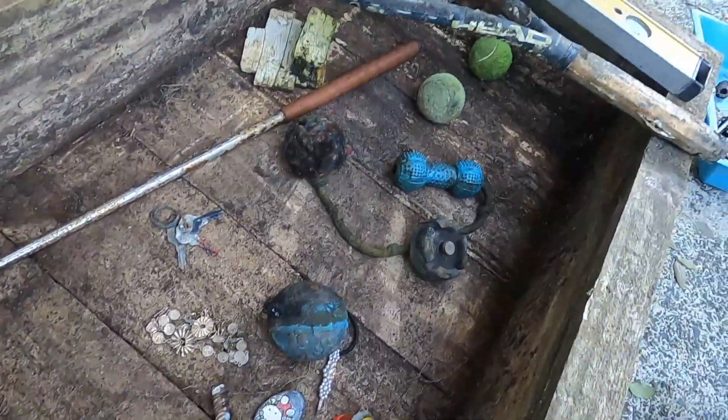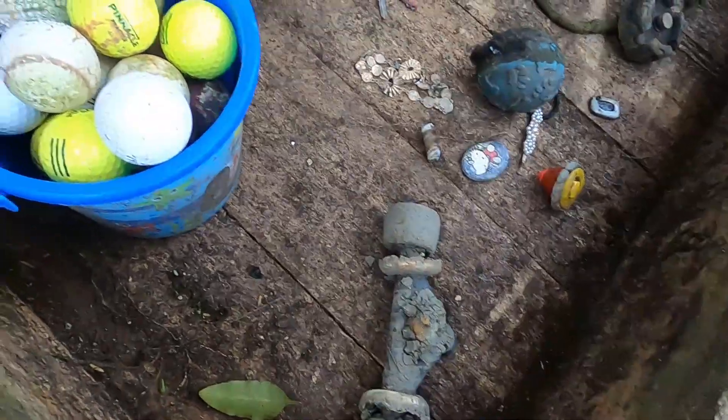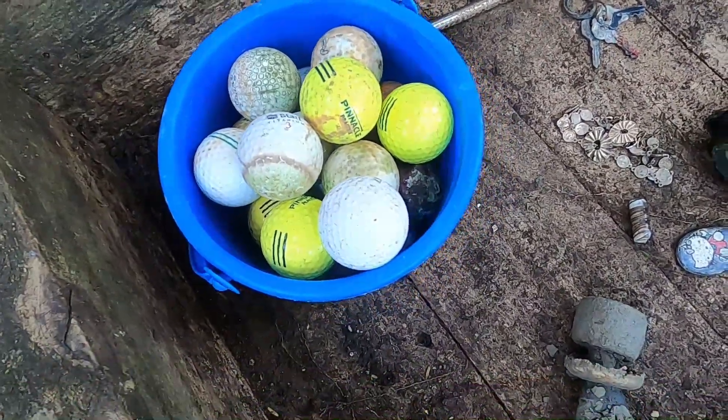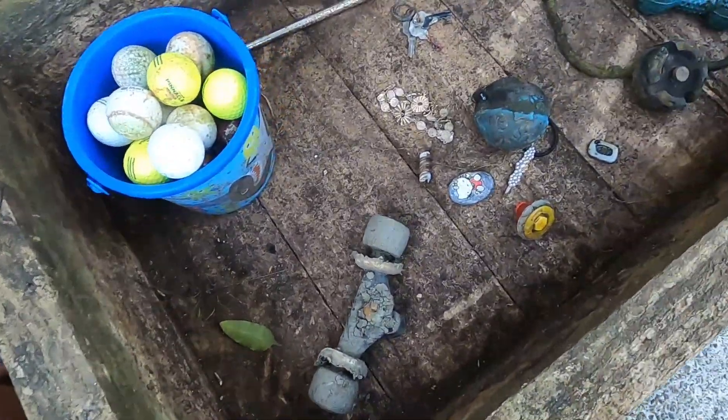So now we're going to show you some of the more interesting finds that we've made for the past little while. Starting with 31 golf balls in the river. So if you know who's been playing golf and hitting them into the river, please let us know.